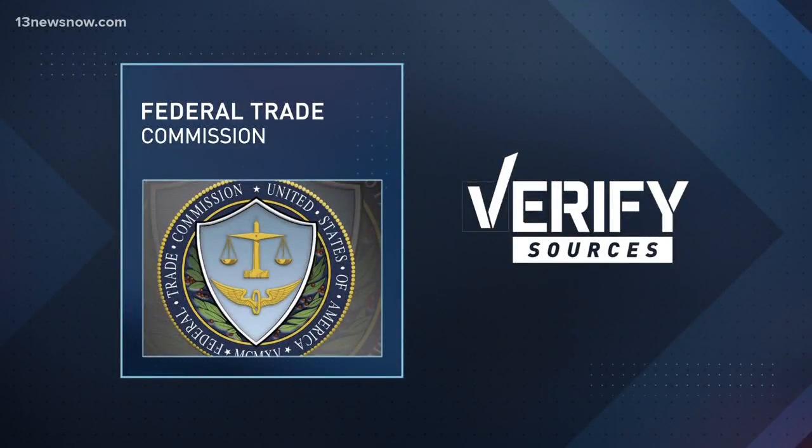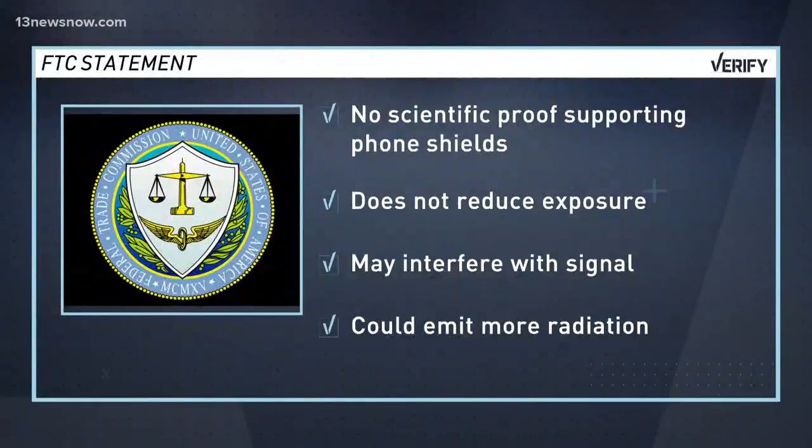So we checked with the nation's Consumer Protection Agency, the Federal Trade Commission, or the FTC. They say there is no scientific proof that these shields reduce your exposure from electromagnetic emissions. They also said the products could actually interfere with the phone signal, which would cause it to use more power and emit even more radiation.